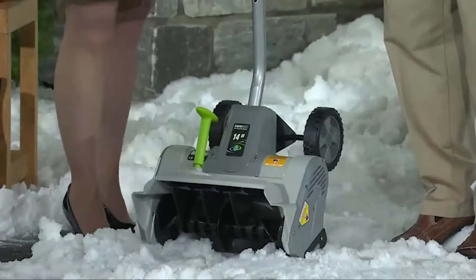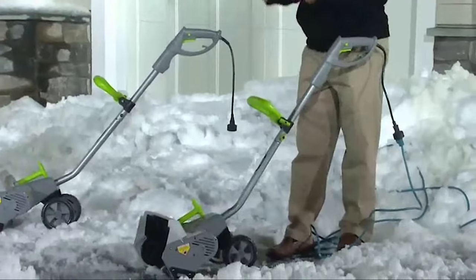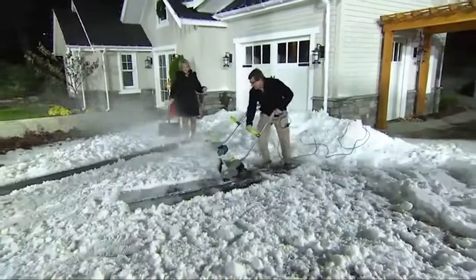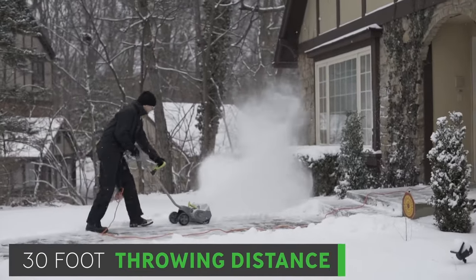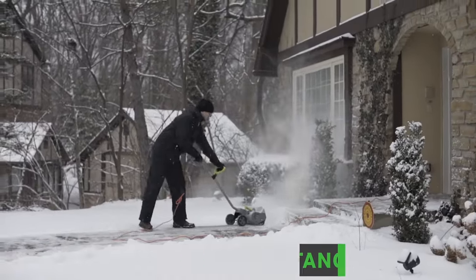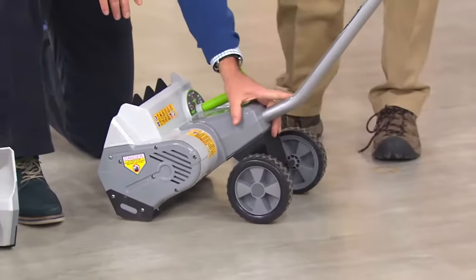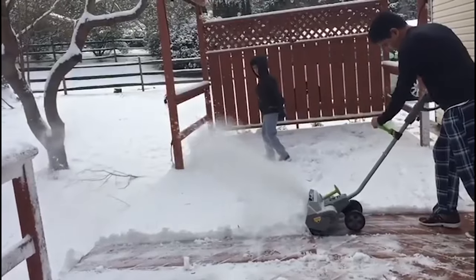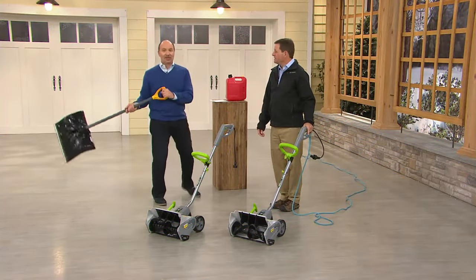Its compact and lightweight design allows for easy manoeuvrability, providing accessibility to tight spaces and ease of use for users of all levels of experience. Equipped with an adjustable handle and an ergonomic design, this snow shovel prioritises user comfort and ease of operation. The directional chute throws snow 30 feet away, allowing you to control where the snow goes and ensuring a clean and organised snow removal process. The 6-inch rear wheels make it easy to use and transport the shovel effortlessly. With its corded electric design, you can enjoy continuous power without the need for batteries or gas.